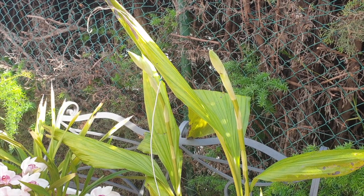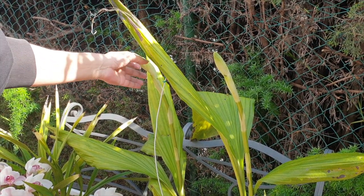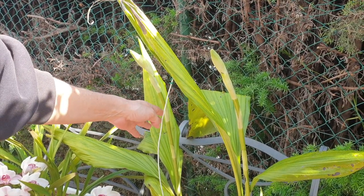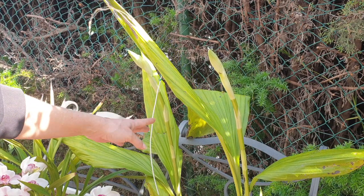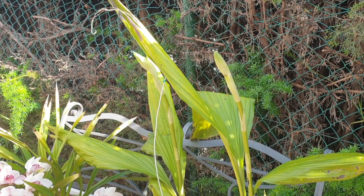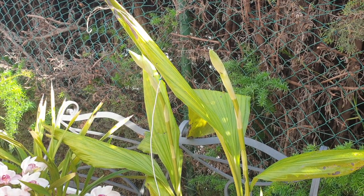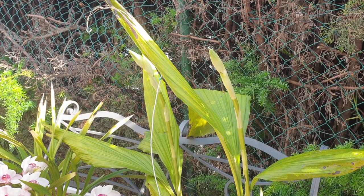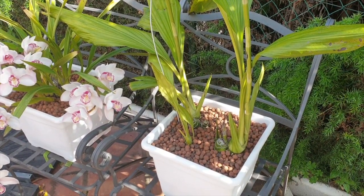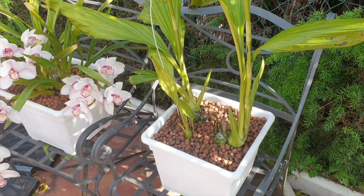I am still waiting for these spikes to show any signs of buds, even though they are swelling. I have a rickety little support here, but that is only in case I need to support the spikes. If the next wind storm comes along they will be tied to that support, but other than that she is a super happy orchid in a huge bucket of lecca.